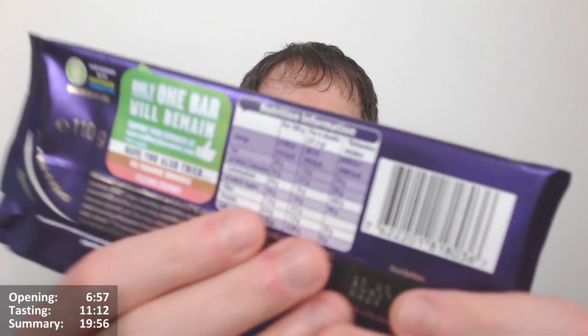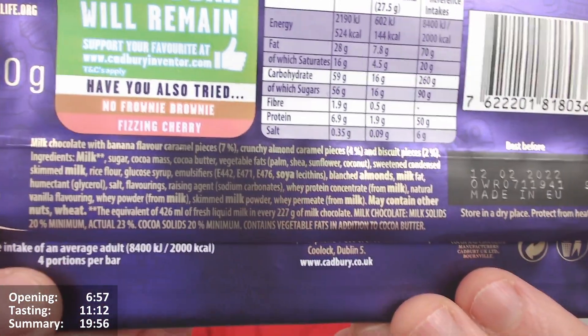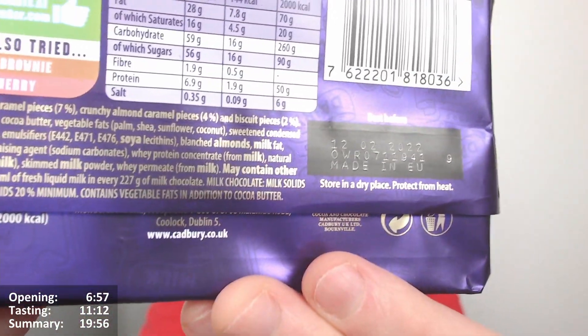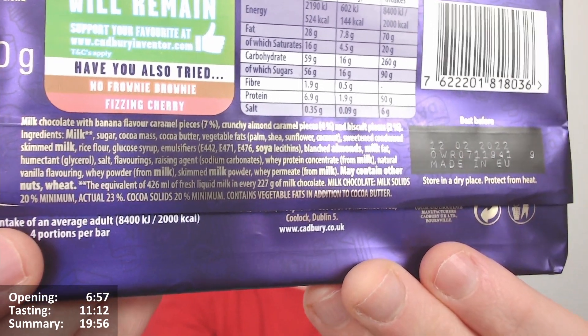It says milk chocolate with banana flavoured caramel pieces at 7%, crunchy almond caramel pieces at 4%, and biscuit pieces at 2%. Milk solids 20% minimum, actual 23% — no idea why there's a minimum and an actual specified, just say what it is.